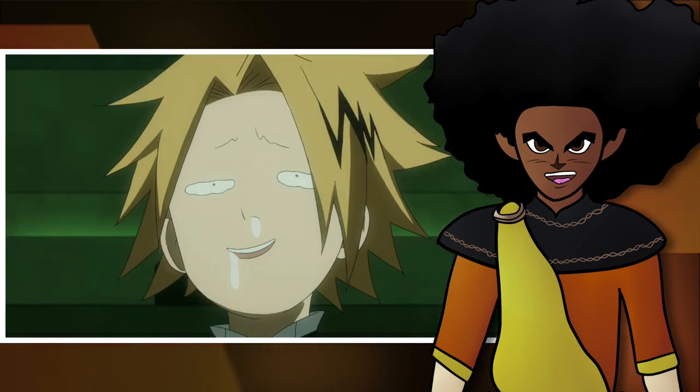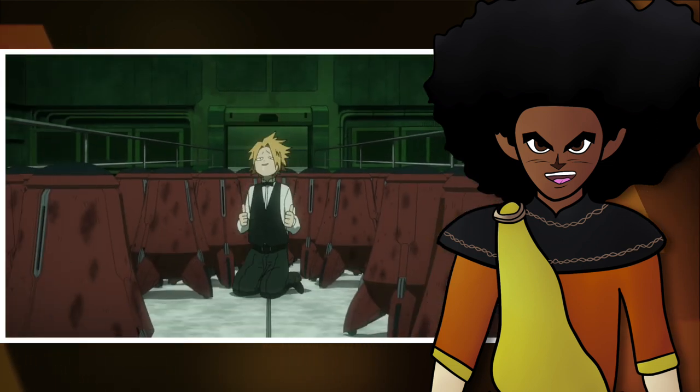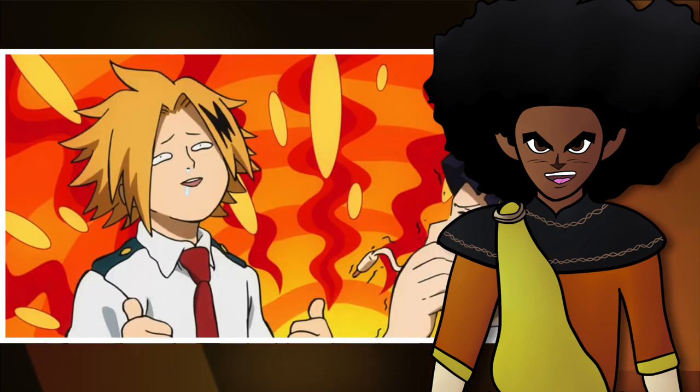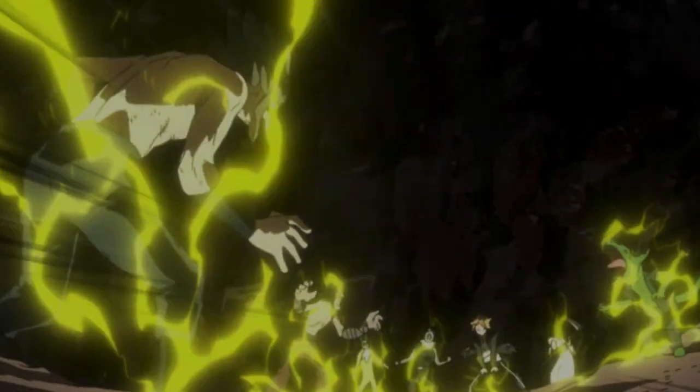Once he hits that limit, his brain short-circuits, which makes him really dumb and unable to activate his quirk or do anything really for a whole hour. In this state, he is completely harmless and very easy to defeat. So it isn't wise to use a high voltage attack until he knows for sure his opponents will go down.